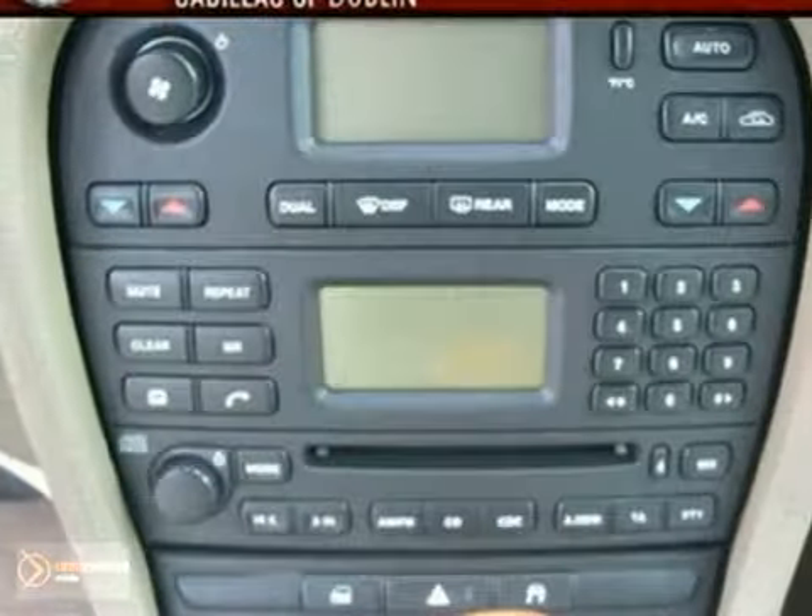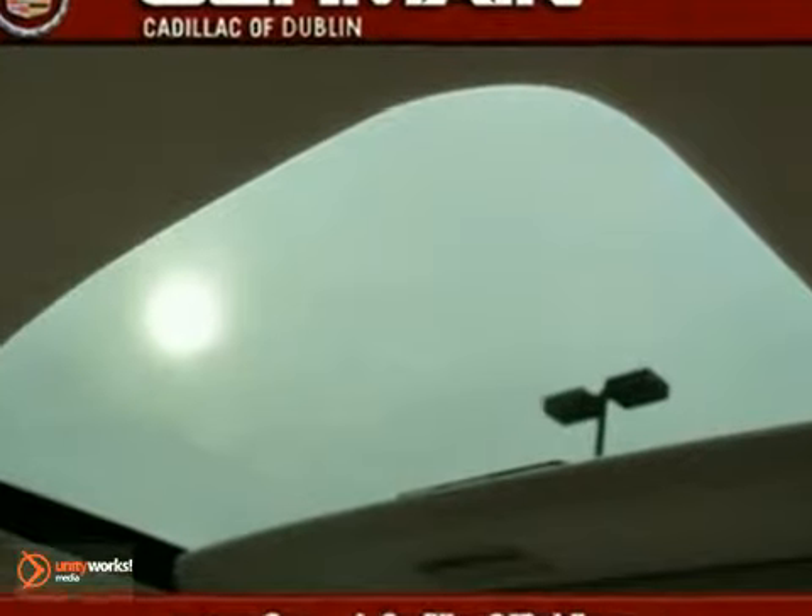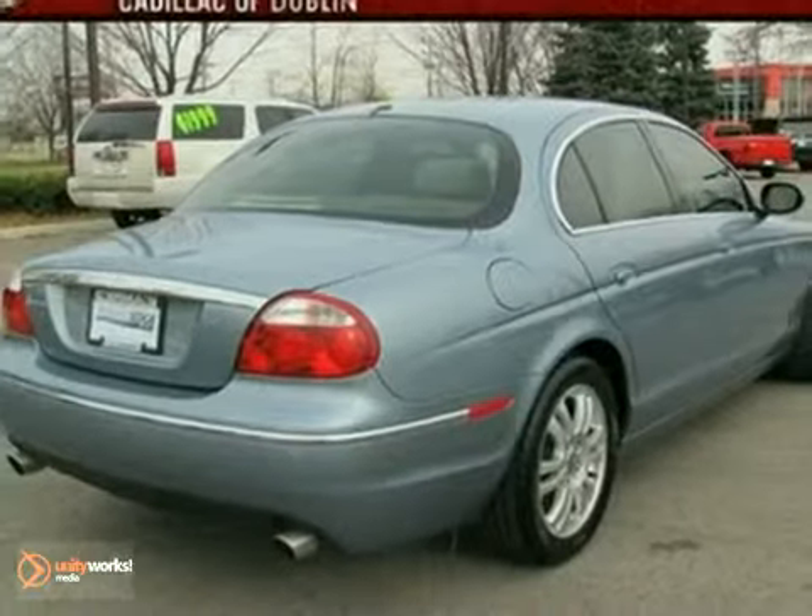Add to that side mirrors, dual zone climate control, and CD player. And you have an attractive vehicle looking for a new home. We'd love to have you take it for a test drive.